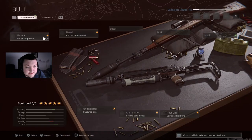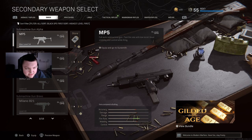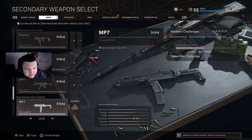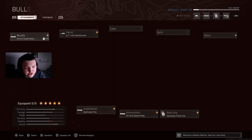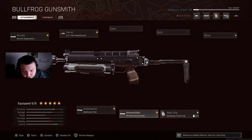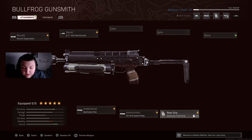For the secondary, surprisingly we have the Bullfrog. The Bullfrog is a little bit of a mix between the MP5 in Modern Warfare and kind of like the MP7 as well, because it's kind of like a laser beam. On this class we have the Sound Suppressor, Reinforced Barrel, Spetsnaz Grip, 65 round speed mag, and the Spetsnaz Field Grip. This thing is absolutely perfect for a sniper class.